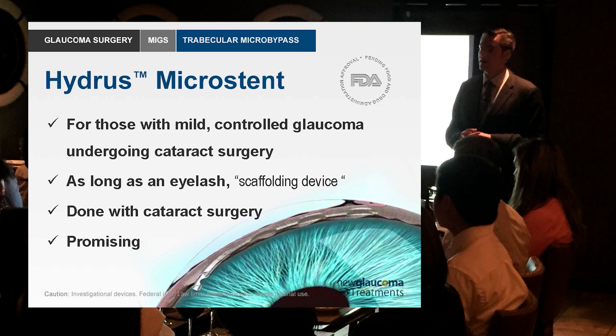This is the Hydrus micro stent. What this does is it's a stent that goes through the trabecular meshwork and stents open the Schlemm's canal for a number of clock hours. It's about the size of an eyelash and it scaffolds it open. Unlike the iStent which just creates a little hole with a little stent, this is really stenting it open for a significant portion.